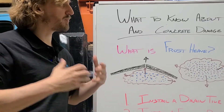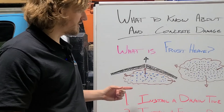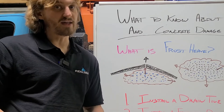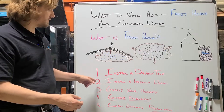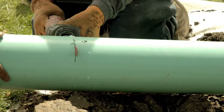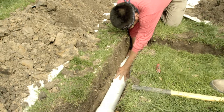There are a few things you can do to help prevent frost heave, starting with the most obvious: installing a drain tile. If you can move that water away from the area, it's not going to be able to infiltrate the dirt as well. If you install a French drain on the outside, like in your yard, this is much of the same principle where it's going to move that water away from the foundation.